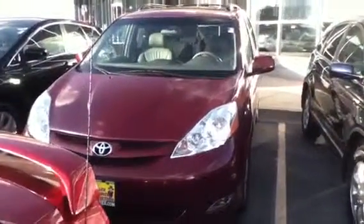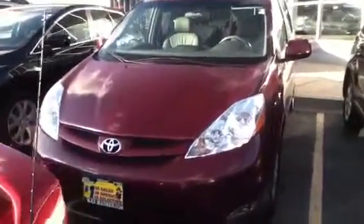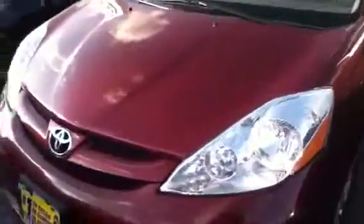How are you doing? It's Mike over at Max Matts showing you the 2007 Toyota Sienna with 65,000 miles on it. Fully loaded as you can see in the front — you have fog lights. Come around.